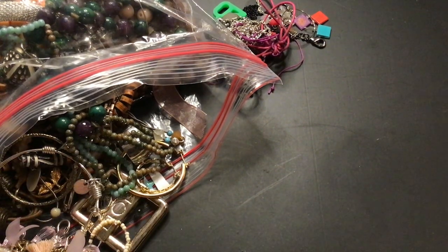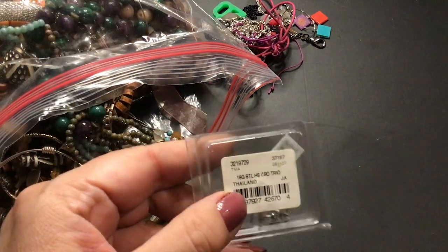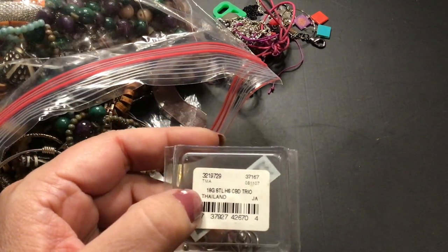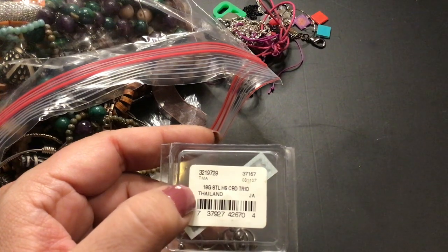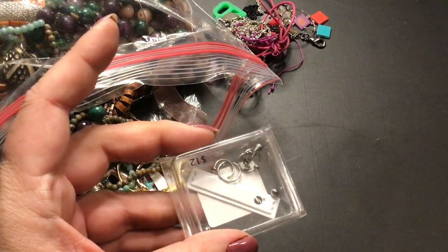What is that? That looks like belly rings. Twelve dollars for it. Trio in Thailand, 18 grams sterling. If anything else, I can just scrap it.